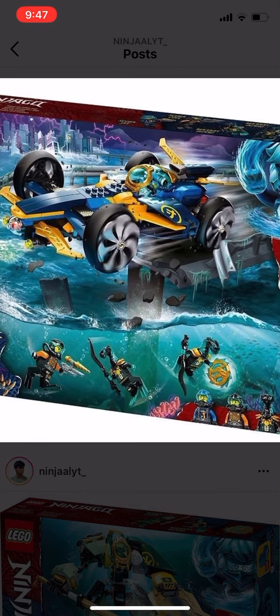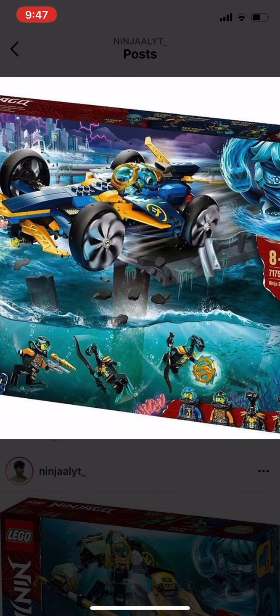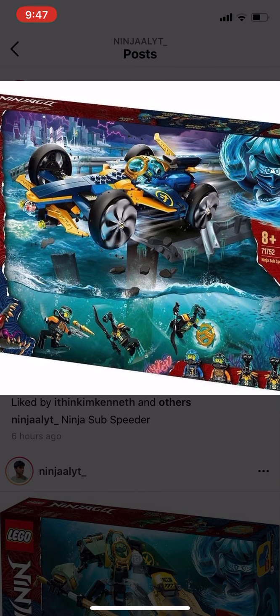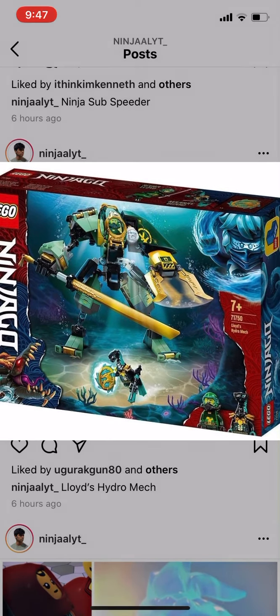It will be interesting for me to check this car out if I own it. All I can say is it just looks toyish right now. I'm assuming this car is going to be $24.99 Canadian, and then the same for the Hydro Mech, if not maybe $19.99, just like the Samurai X Mech from Legacy.